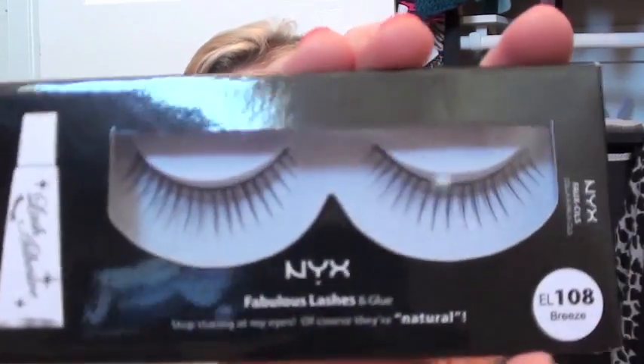Then I got two pairs of eyelashes, which I might already have, but you can never have enough eyelashes. I got the 108's Breeze — they look like this — and the 101's Nirvana, which are really dramatic and thick.